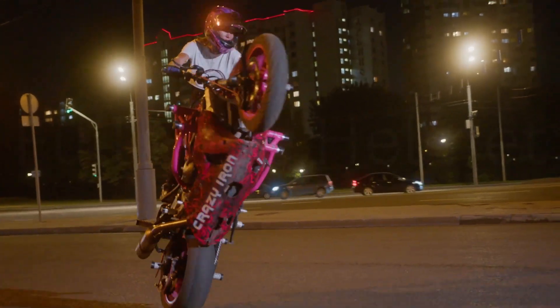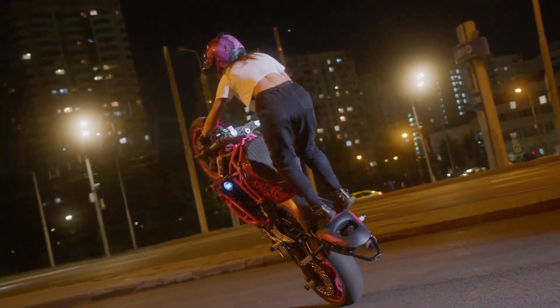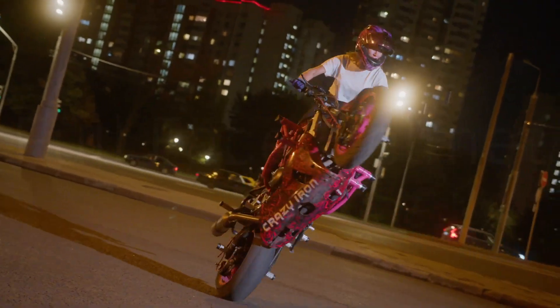We picked the ILM motorcycle helmet as our preferred option. Check out our best three for all of our favorites, and be sure to read our buying guide to get all the information you need to make the best choice.